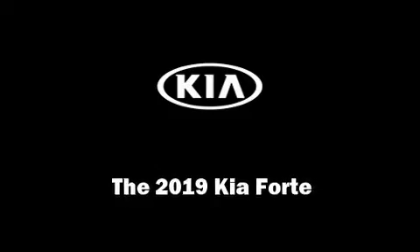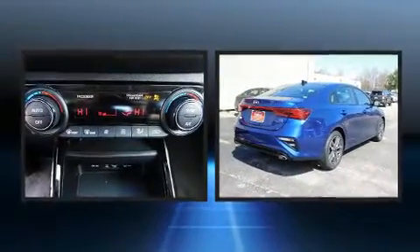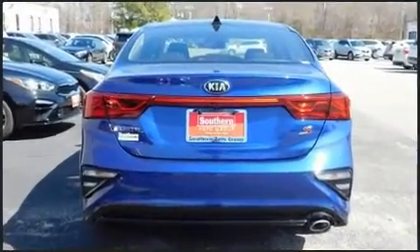Climb inside the 2019 Kia Forte. This four-door, five-passenger sedan will allow you to take command of the road with confidence. It features a continuously variable transmission, front-wheel drive, and a two-liter four-cylinder engine.